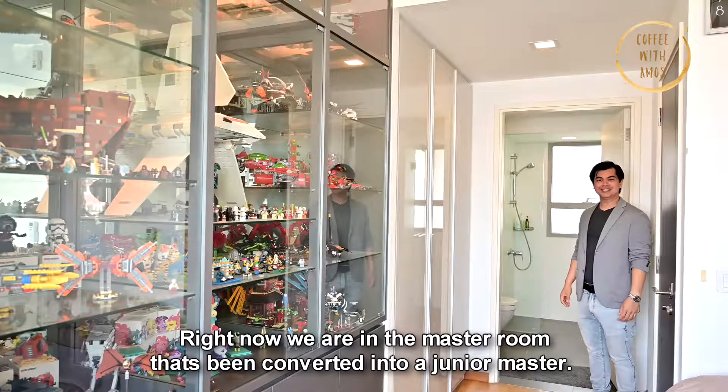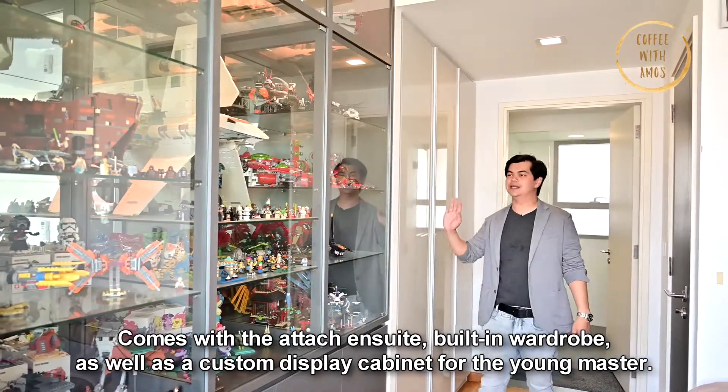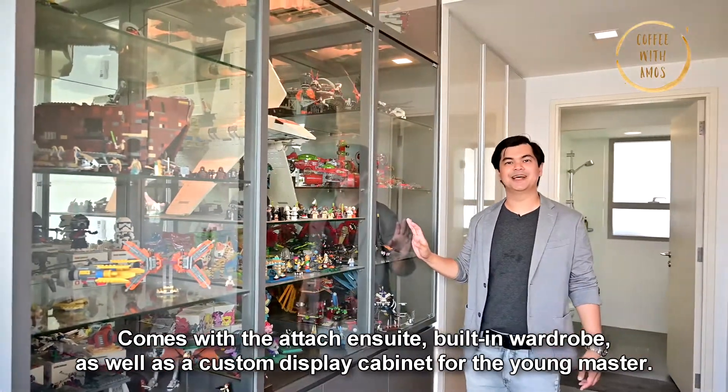Right now we're in the master room that's been converted into a junior master. It comes with the attached ensuite, built-in wardrobe, as well as a custom display cabinet for the young master.